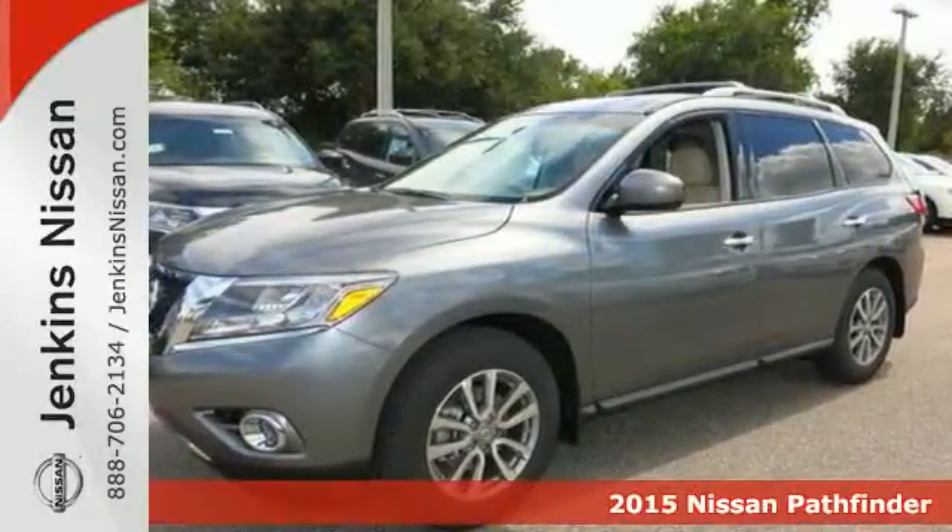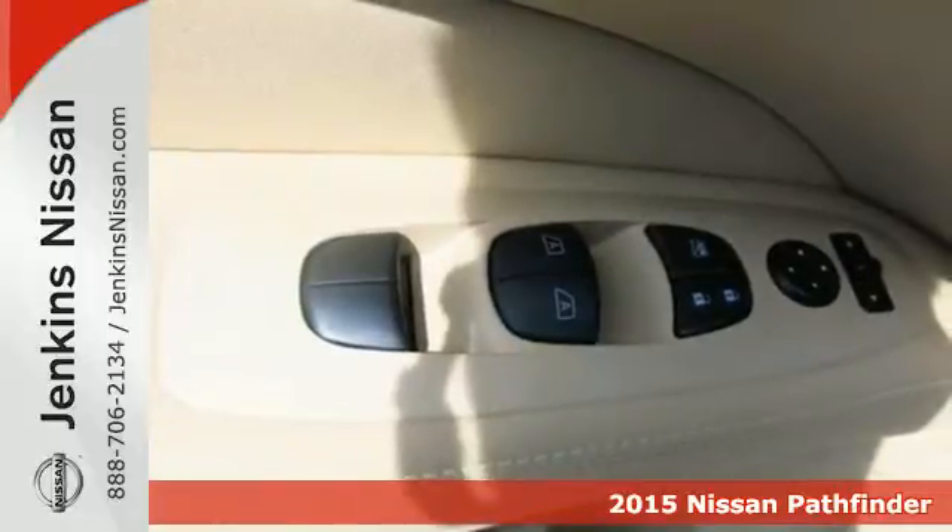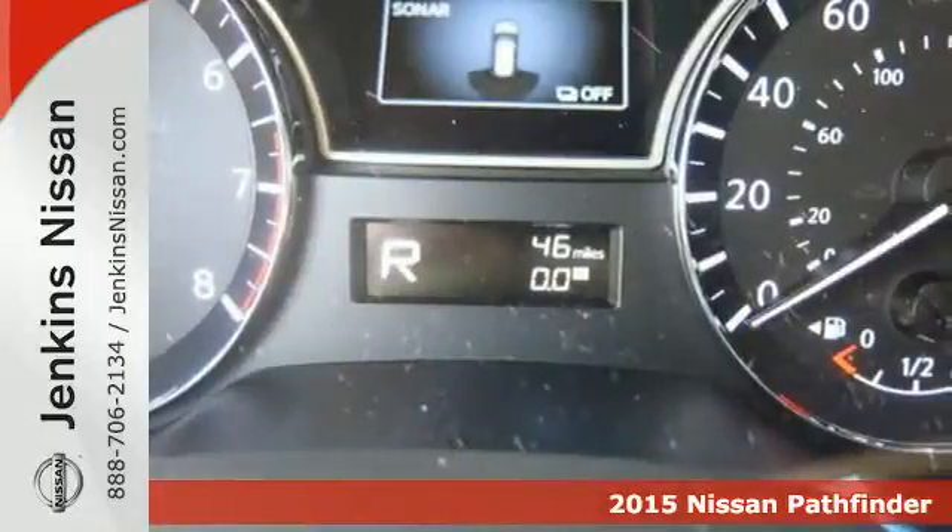Here's a 2015 Nissan Pathfinder. The term capable is definitely an understatement with this SUV, as there's nothing it can't handle.